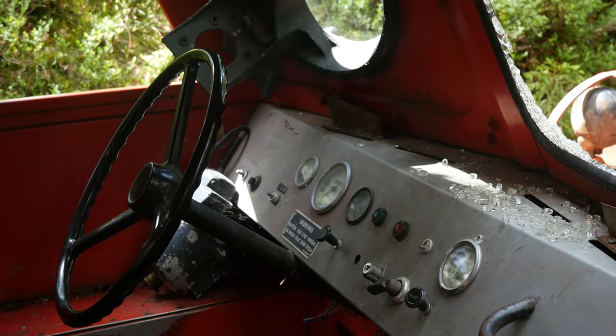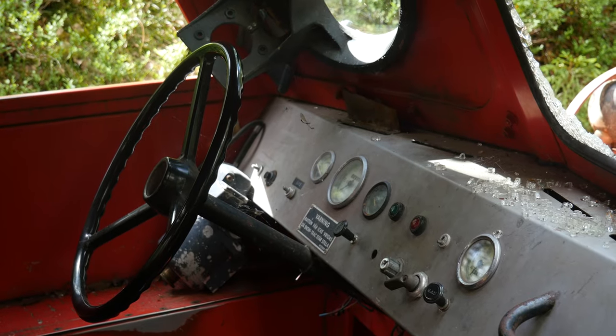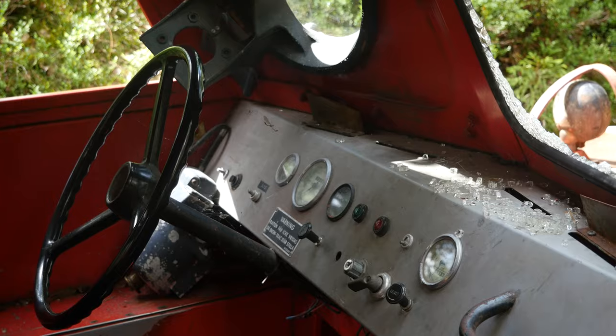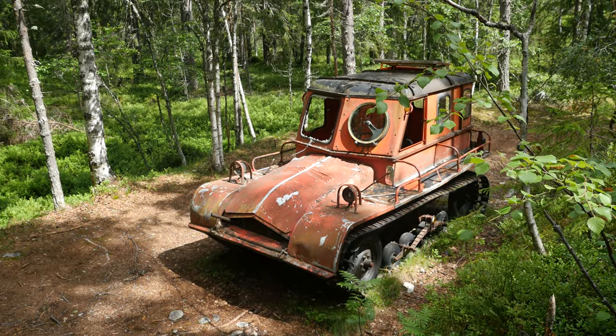What's cool about these snow machines is the steering mechanism. Because it has a normal steering wheel, like in a road car, to turn the tracks. That was done by using a clever steering system called a variator.